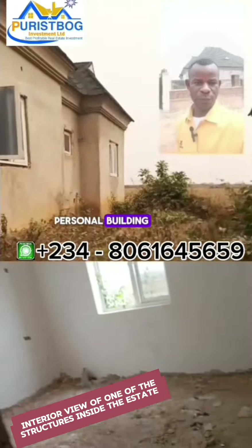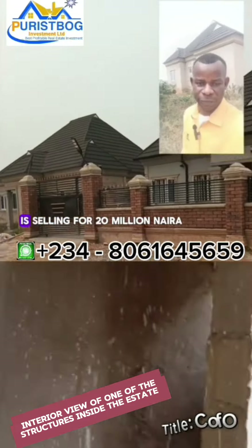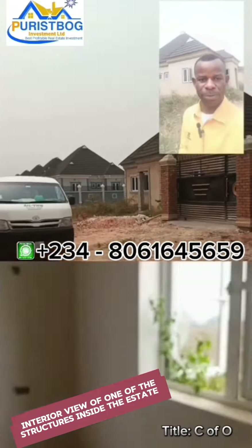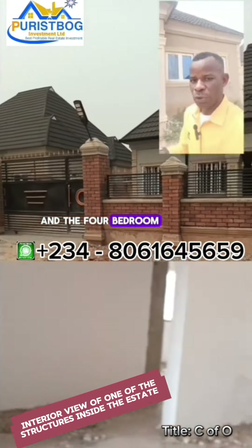The prices are as follows: the two-bedroom is selling for 20 million naira, the three-bedroom bungalow goes for 25 million naira, and the four-bedroom duplex inside the estate is selling for 45 million naira outright.